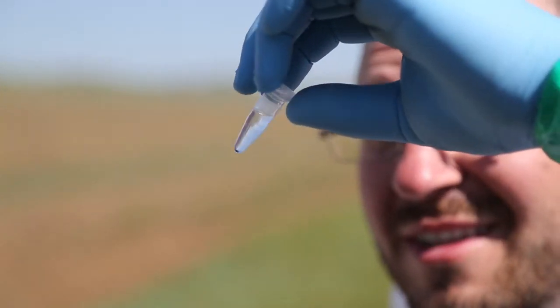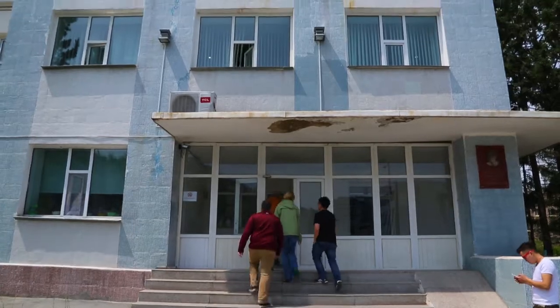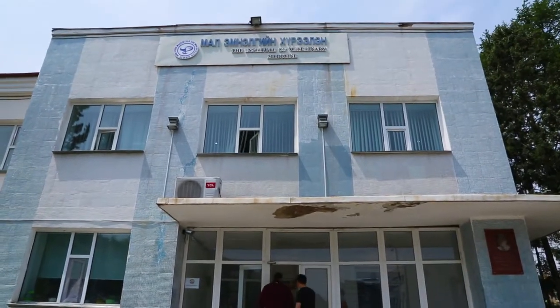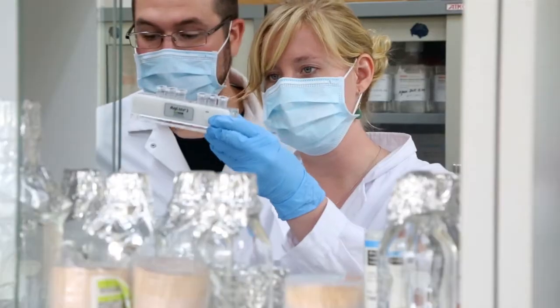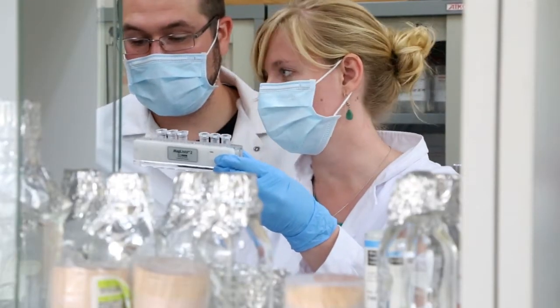I'm pumped. We're bringing all those specimens back to the lab at the Institute of Veterinary Medicine in Ulaanbaatar, where we will be testing them for Rickettsia, Borrelia, and Anaplasma.